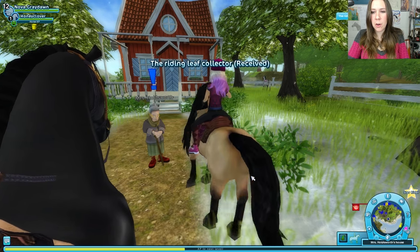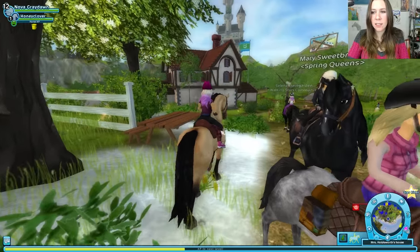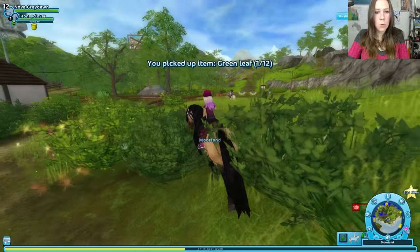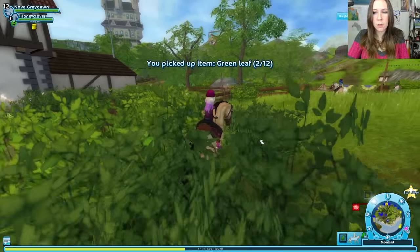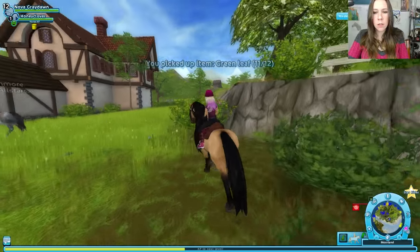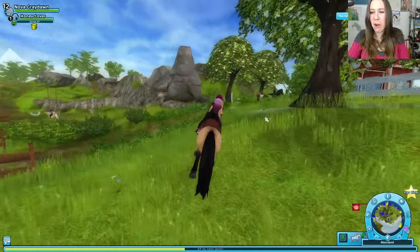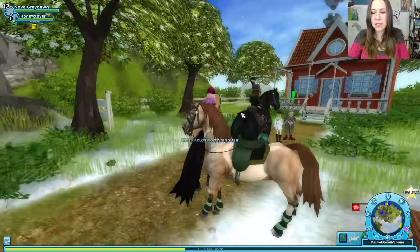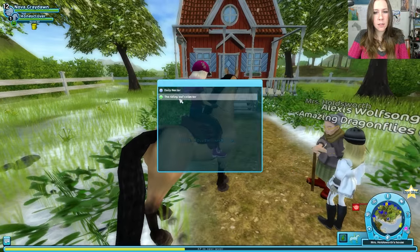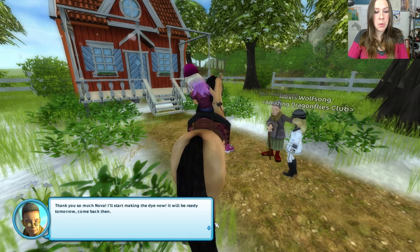Some very picky green leaves — got it. Ooh, twelve. Two more leaves to go. Thankfully, there's a lot of them in the area. We got them all. All done, Mrs. Holdsworth. Thank you so much, Nova. I'll start making the dye now — it'll be ready tomorrow. Come back then.